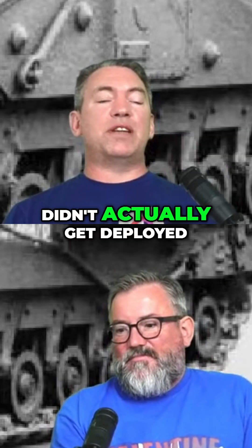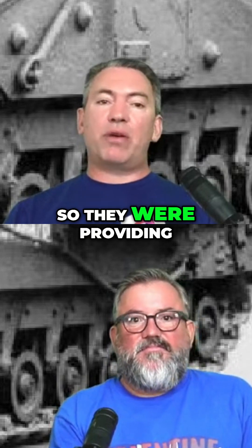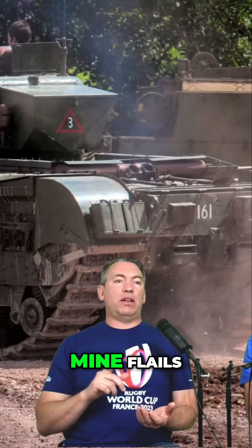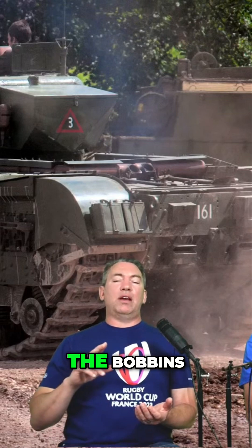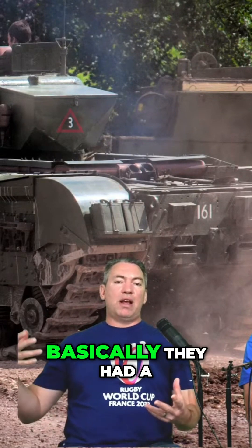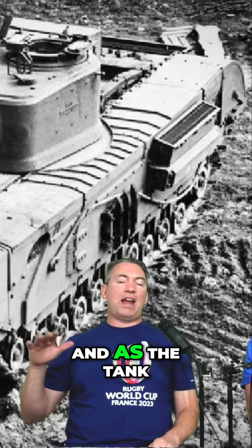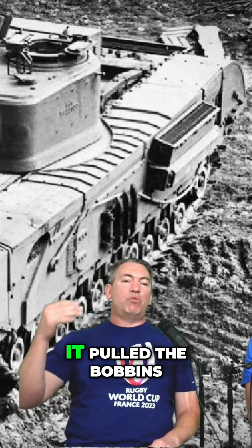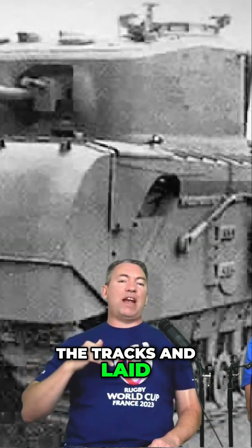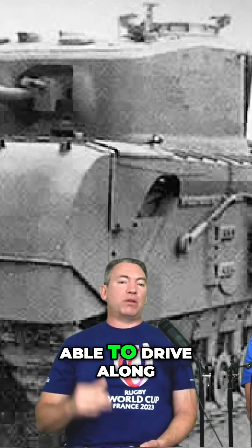The Churchills themselves didn't actually get deployed on D-Day, but the AVREs did — providing mine plows, flails, and bobbins. The bobbins were basically a big roll of canvas strapped to the front of the tank. As the tank drove forward, it pulled the canvas roll underneath the tracks and laid a track across the beaches for other vehicles to drive along.